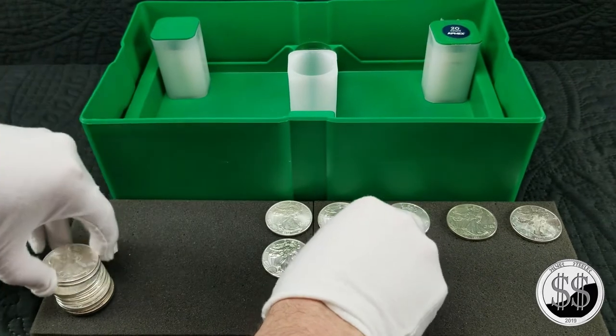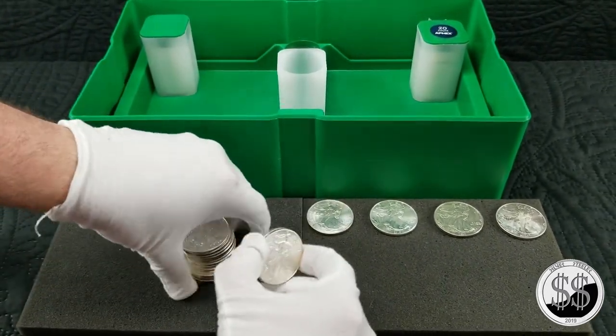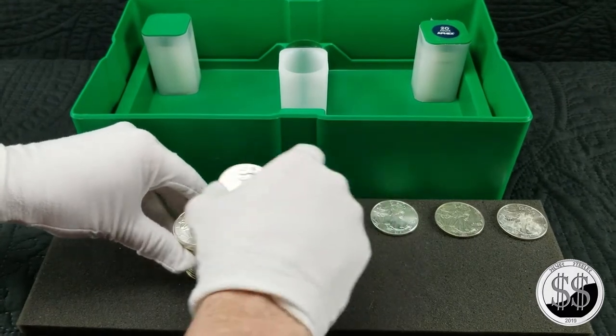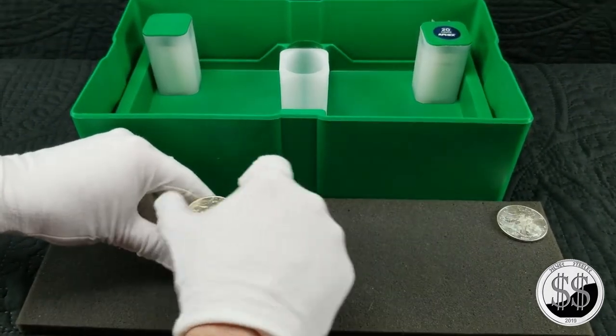This takes up too much space. Besides, I'm going after my monster box. I've got the proofs — not all of them yet, but I've got a lot of the proof eagles — so I really don't care about that coin other than adding it to the bullion.